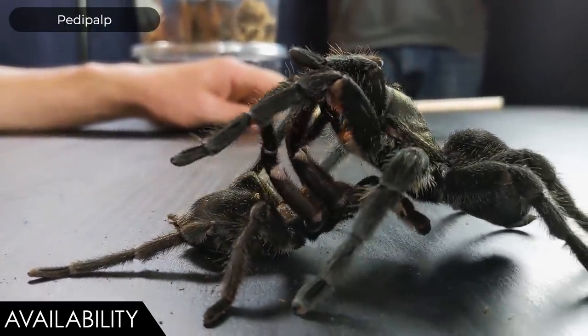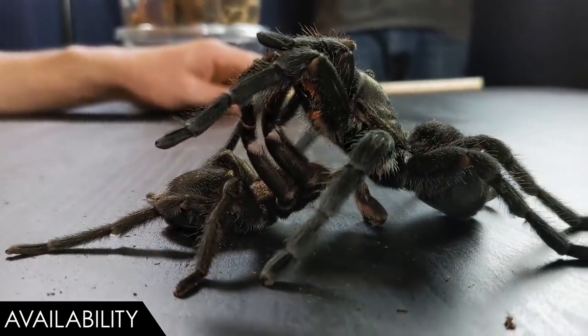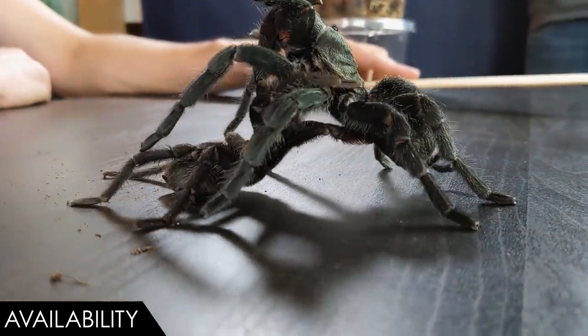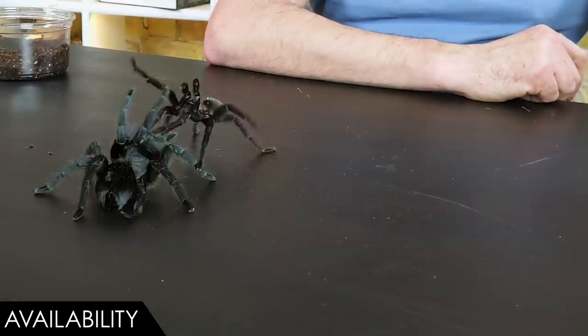The pedipalps — the front leg-looking things, the modified mouthparts on males — are used to transfer sperm. The male will reach under the female and insert little sperm packets, which will then be used to fertilize the eggs at a later date. When he's done, the male runs off. We put him back in his own cage where he'll spin what's called a sperm web, recharge, pick up more sperm packets, and be ready to mate again.